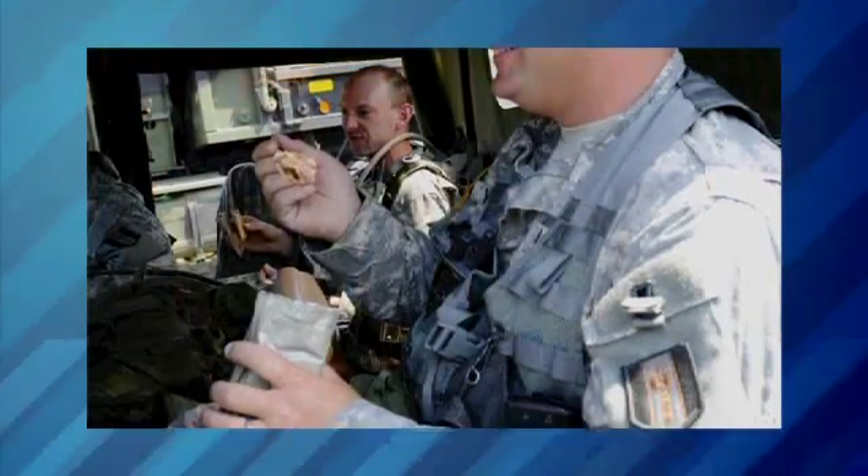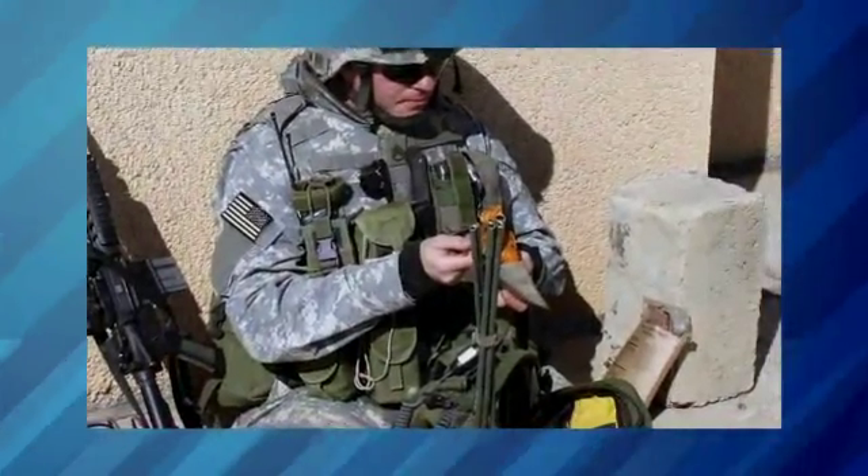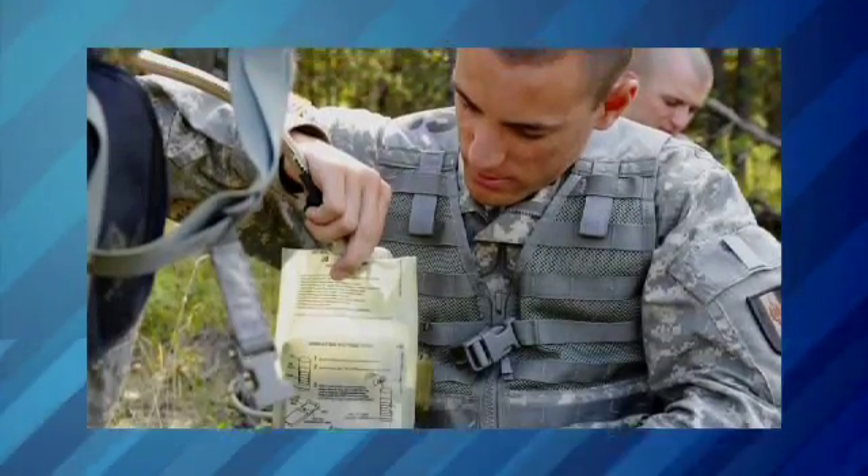Soldiers in combat have to eat in tough conditions, and they carry about 80 pounds of gear. They don't have a lot of space for food, so it has to be lightweight and portable.